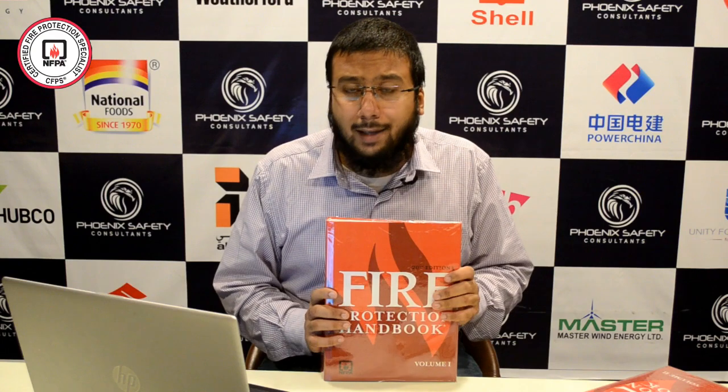Let me introduce you to the Fire Protection Handbook, the 20th edition, which is recommended by the National Fire Protection Association, USA. This is a hardbound book and you need to effectively utilize it in your examinations within the examination centre.